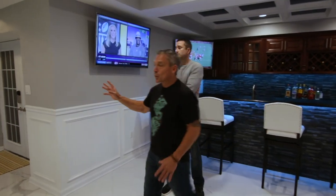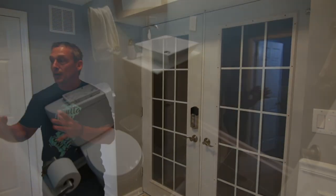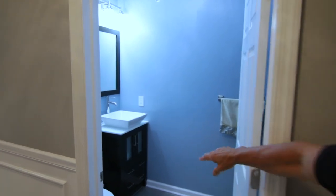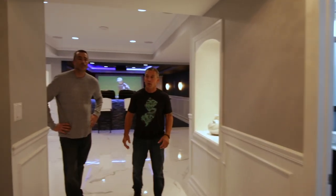Stick with us because we've got something really cool at the end of this video. One thing with the design that's really important to us — we added an entrance here from the outside, and this is strategically done to put the bathroom right here. With the bathroom being this close to the entrance, it helps keep the dirt down from coming in and out of the backyard.